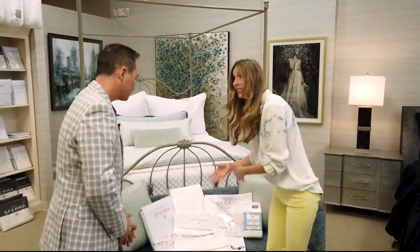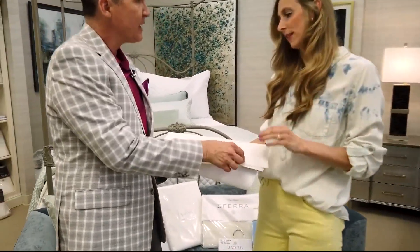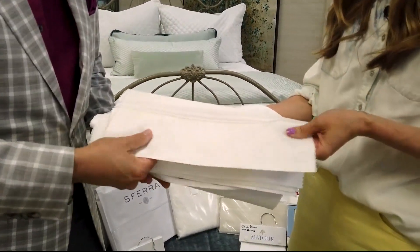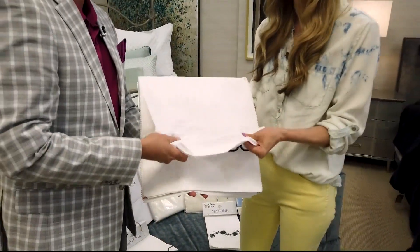So I would probably recommend a sateen sheet. You can feel the difference — this is sateen. Do you feel the silkiness? It sounds like satin when you say sateen. So soft! And this is a percale — really crisp, with a little cooling effect.